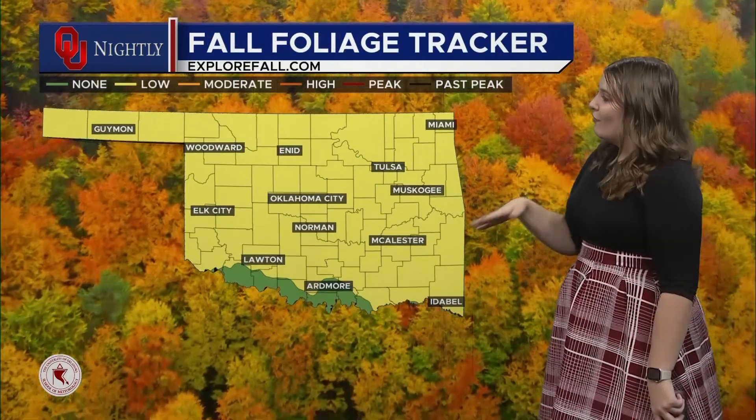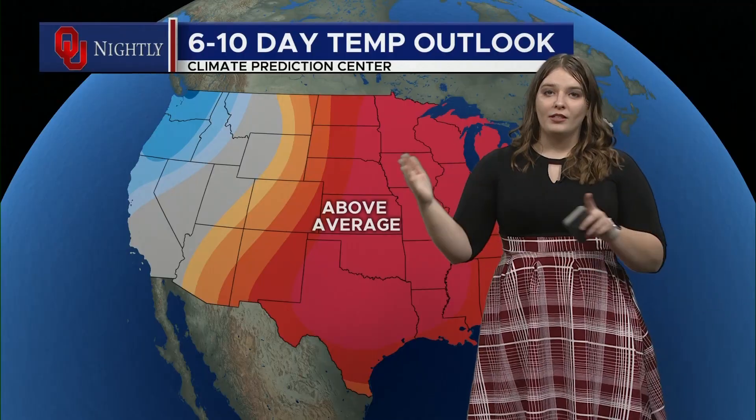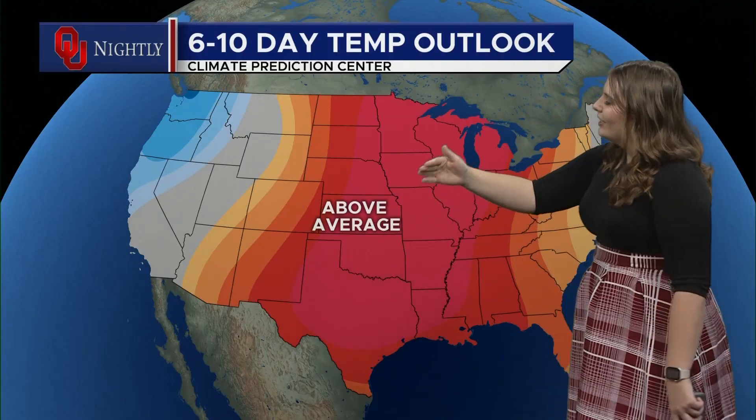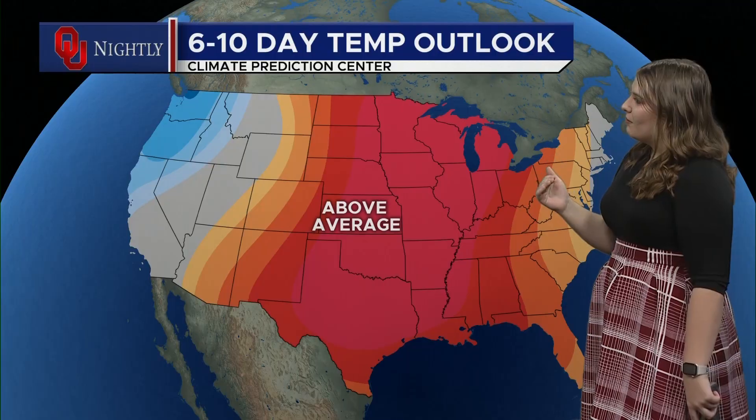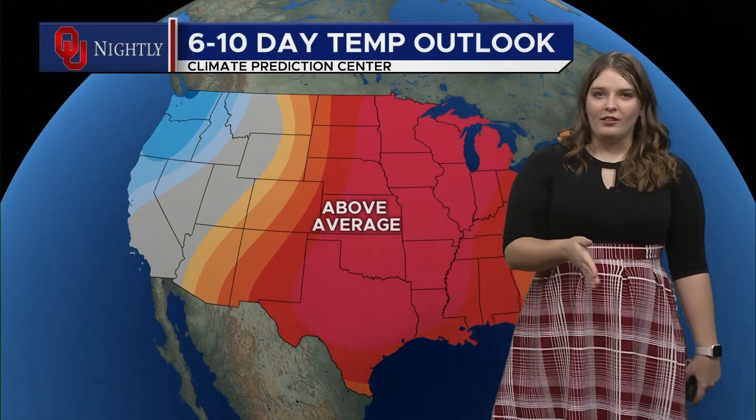Now let's take a look at our fall foliage real quick. We're starting to see the leaves start to change here in Norman, and that'll be continuing throughout the fall as we keep moving over into the season. Now we're looking at above average temperatures, so again, it might start to look like fall, but it's not feeling like fall.